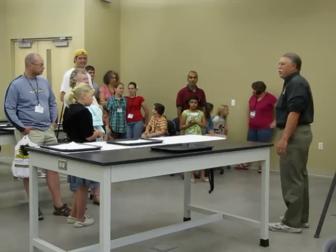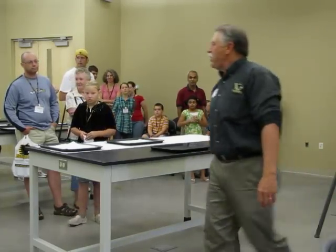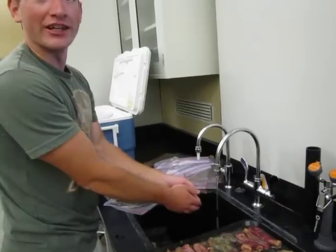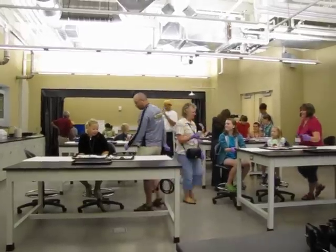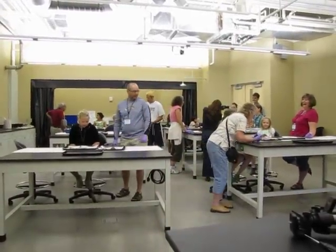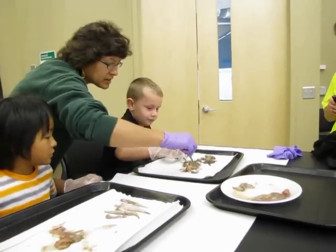We're helping them discover what fish they got. Ronnie's got about 30 stomachs over there — these are all lake trout. You have a ton of fishies in that stomach.